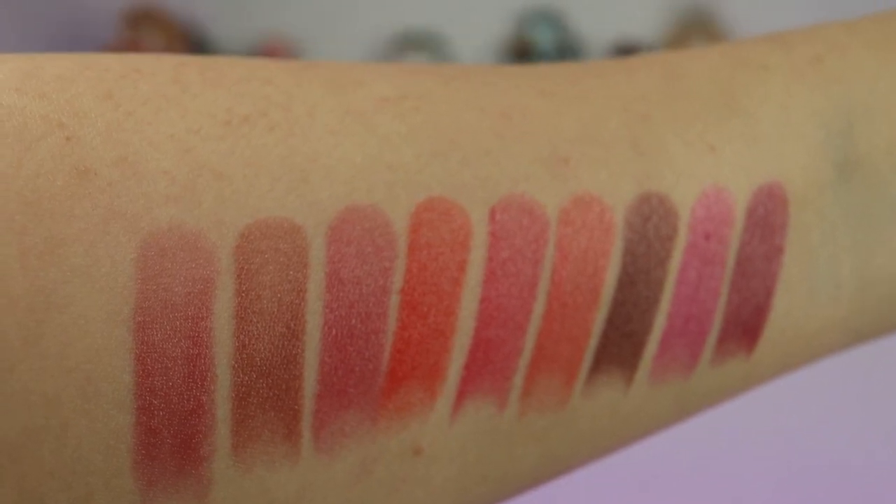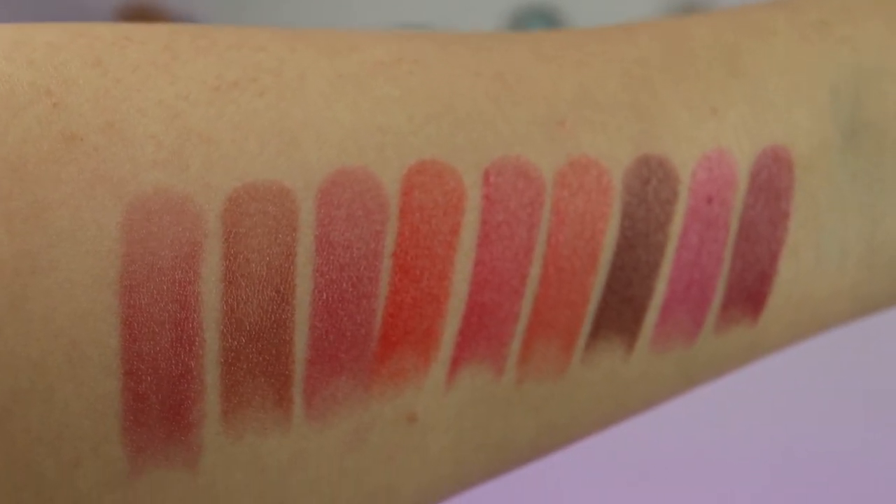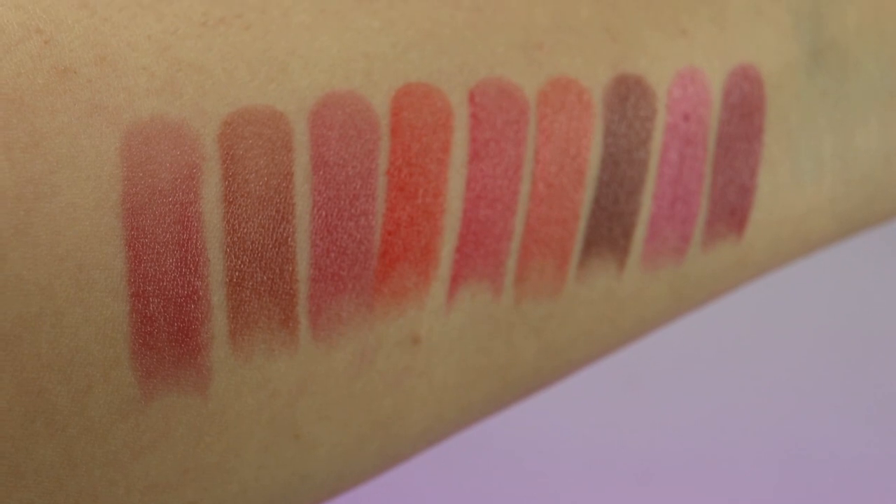I guess we should just get into swatches. I'm going to start applying them to my lips — actually, I'm going to insert an arm swatch here first. Here are the swatches, left to right: Pink Rose, Nude Rose.